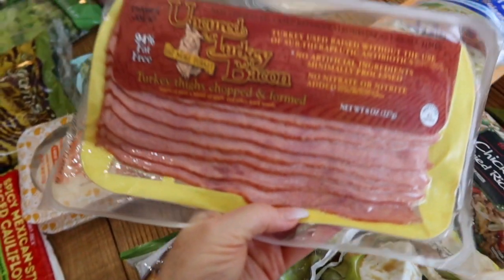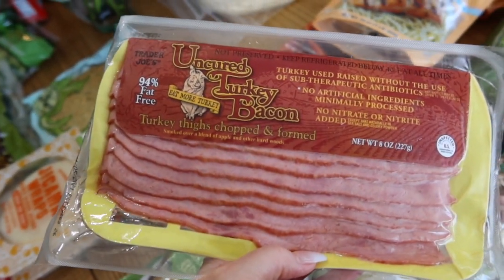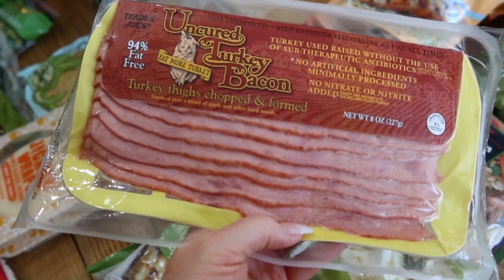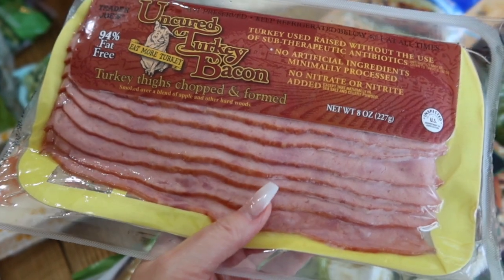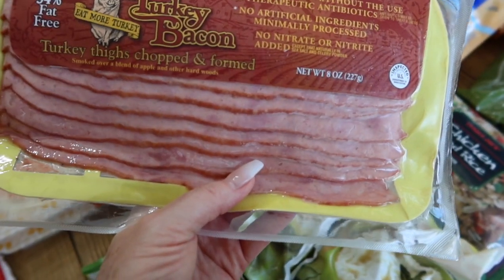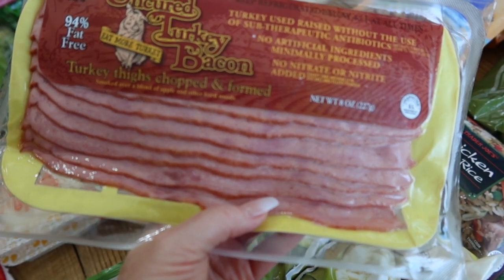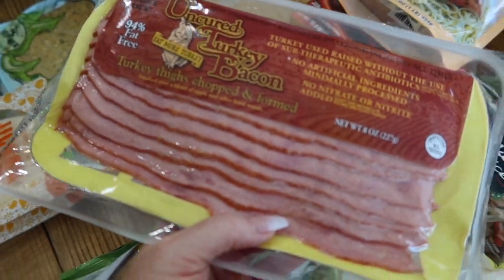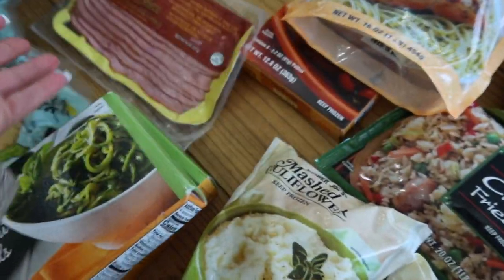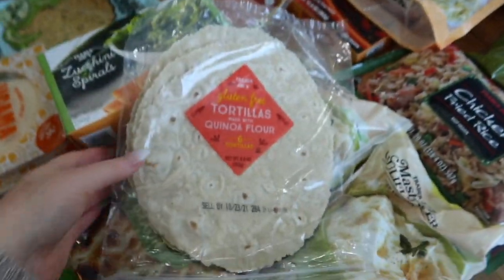I needed turkey bacon. Turkey bacon is not my favorite thing in the world, but low carb life leads to turkey bacon. We'll be having this with our cauliflower soup that I'm going to make in a couple of days. I haven't tried Trader Joe's turkey bacon before, so we're excited to try that.